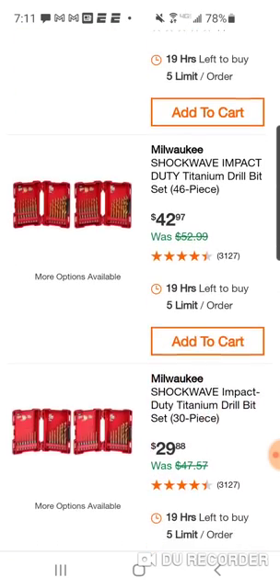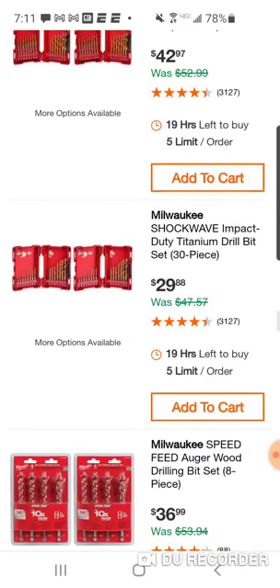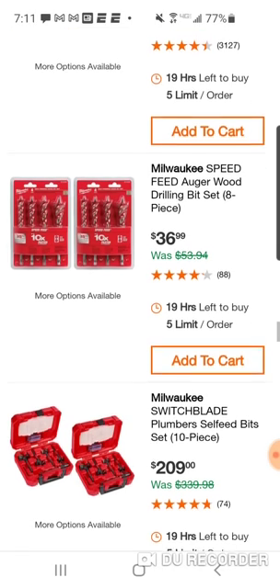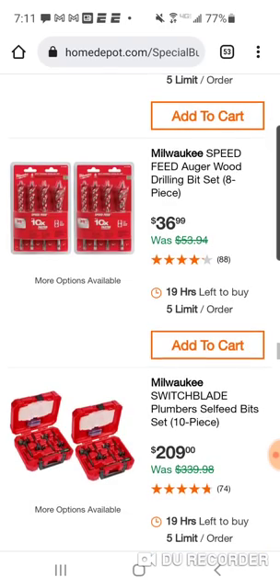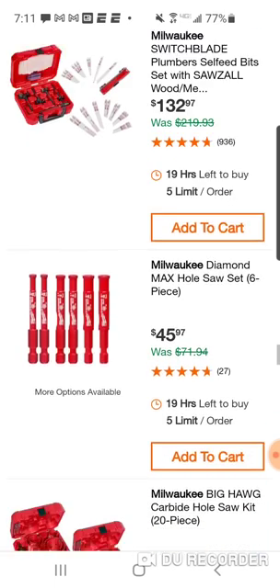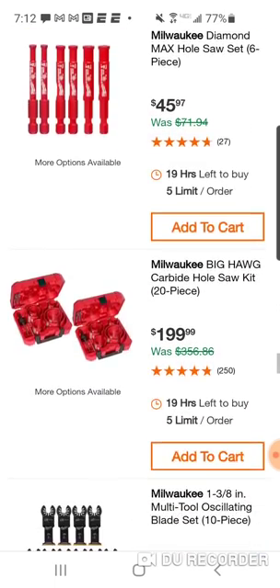$42 for a 46-piece titanium drill bit set; $29 for the 30-piece. Here's a nice deal on a Speed Feed auger wood drilling bit set — 8-piece set for $36, not bad, we saw that last year. Here's the Switchblade plumber's self-feed bits, 10-piece set. Milwaukee Diamond Max hole saw set, 6-piece for $45.